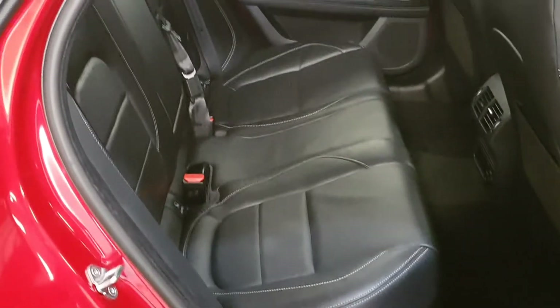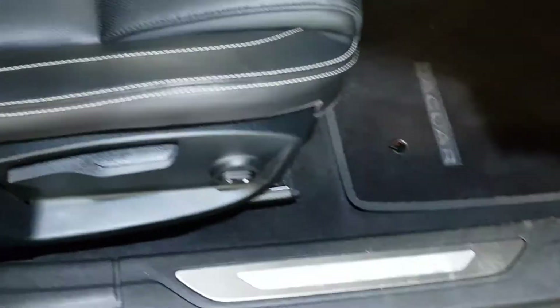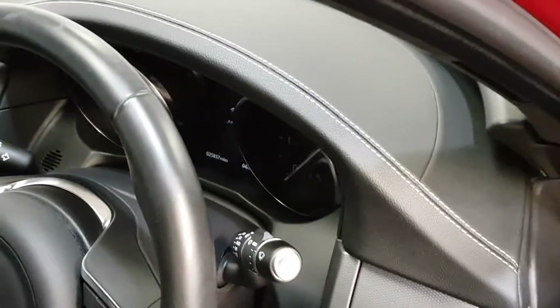Black leather interior with the oyster stitching. It's got the lit up door sills. Also on the dash, oyster stitching around.